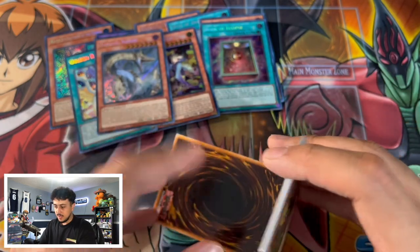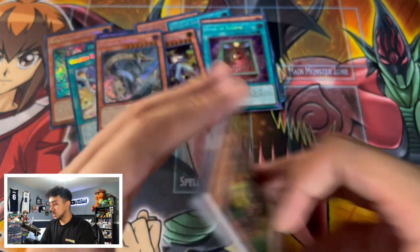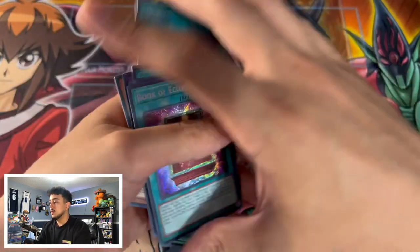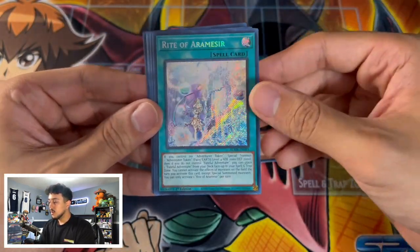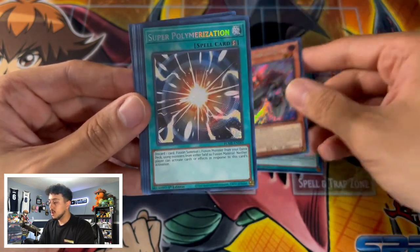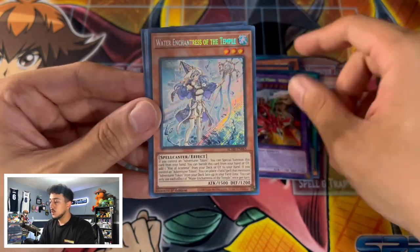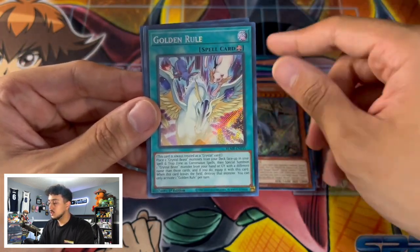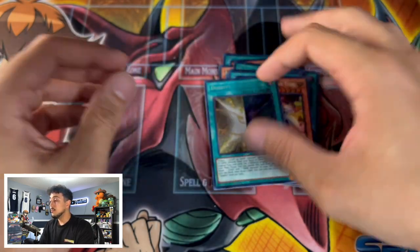Let's recap what we pulled: Book of Eclipse, Ogre Dance, Right of Armes — a beautiful secret rare — Assault Synchron, Super Polymerization, Infernal Rage, Water Enchantress, Danger! Nessie!, Golden Rule, Foxy Tune, and Duality. I'm over the moon because I think these cards are all really really powerful reprints, even without the 25th anniversary rare. Shout out again to Untouchables Sports Cards and Gaming for hooking me up with this box.